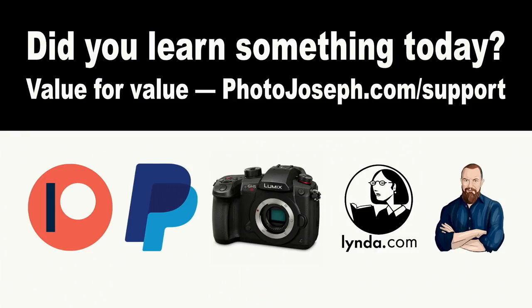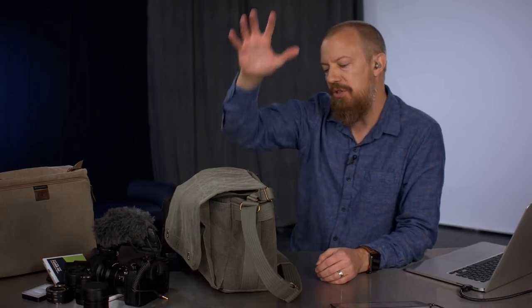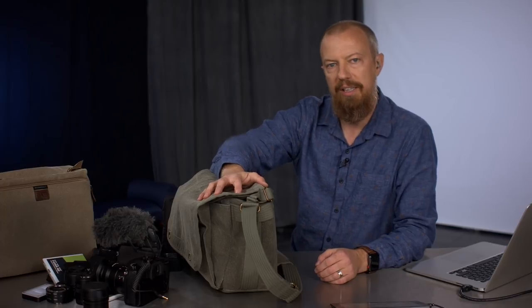But first I want to remind you of how we do today's show. Every show we do is done on a value-for-value proposition. If you feel you've gained value from today's show, I'd appreciate it if you consider putting value back in. The best way is to head to photojoseph.com/support. You can find all types of ways to support the show, including via membership at photojoseph.com or shopping in the affiliate store. Since we're talking about a product today, if you'd like to buy it, I'd appreciate you using the affiliate link down below.